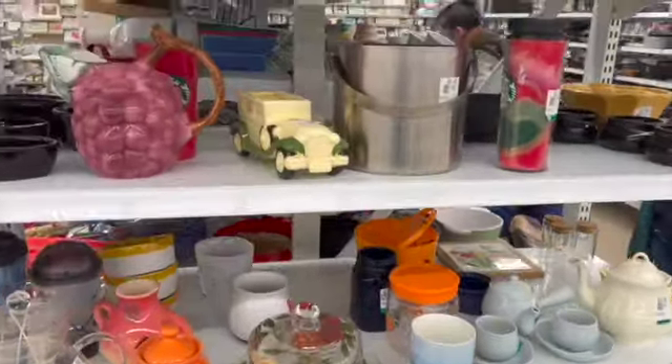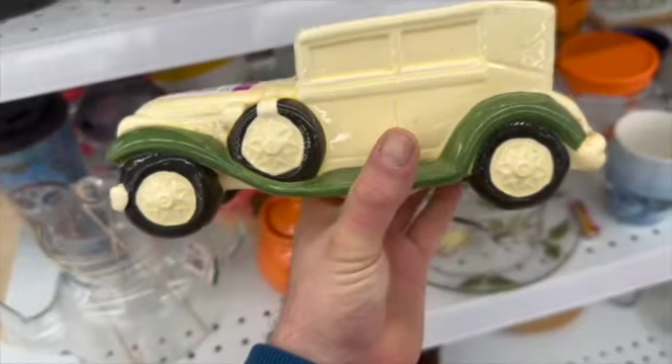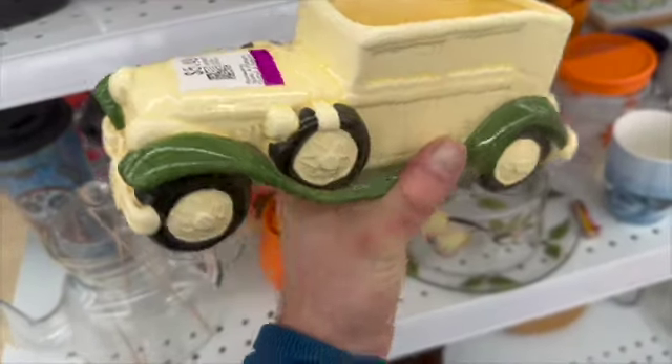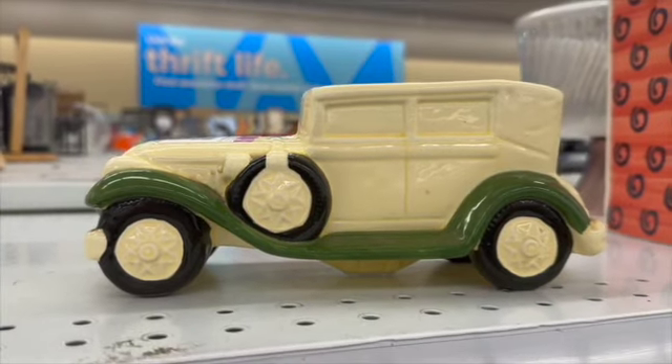I was super excited to see this planter — it is a car planter made by Relpo. The sticker was still on the bottom, but then I noticed a little crack. I checked to see if it went through, and it went through to the inside as well. So for $5.50, I decided to leave that piece behind. See you later, car!